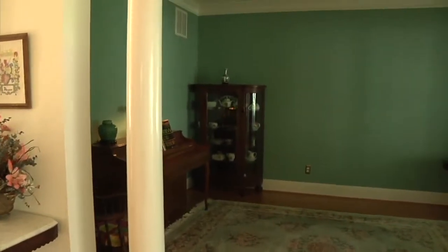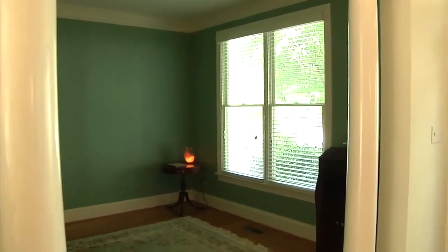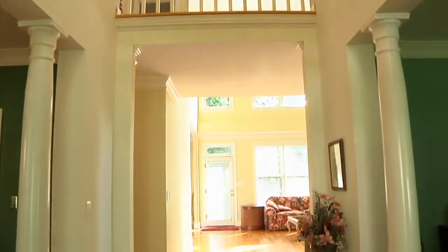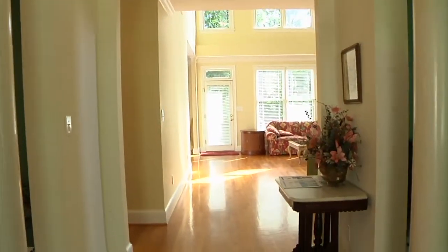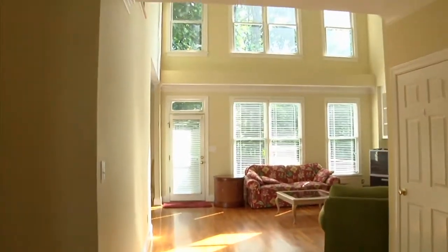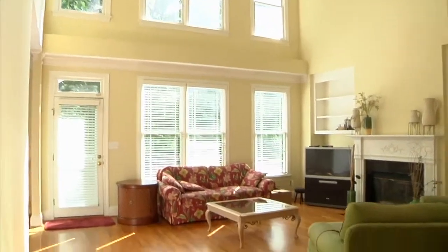Across the foyer is the formal living room, also with front-facing windows and crown molding. Straight through the foyer, the hardwoods continue to the amazing two-story great room. Natural light floods this room with an abundance of windows facing the golf course.